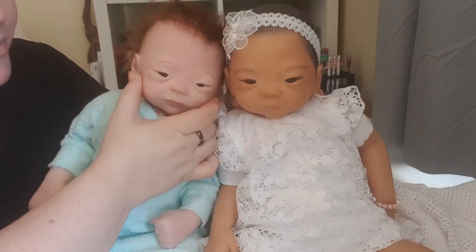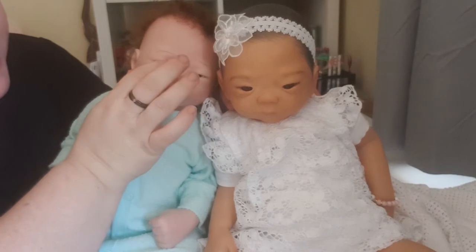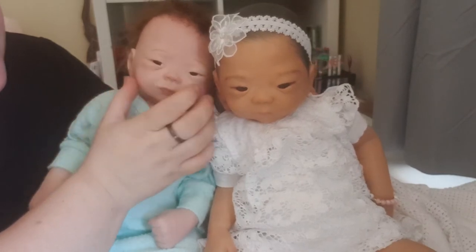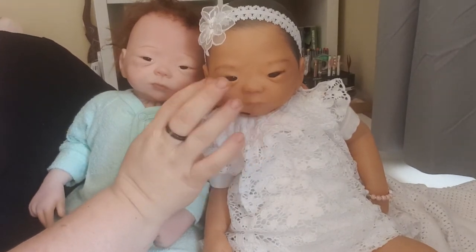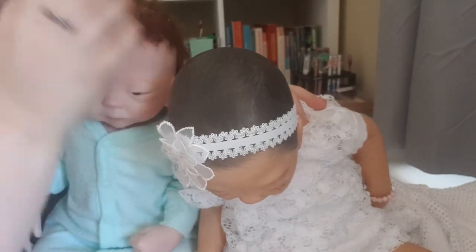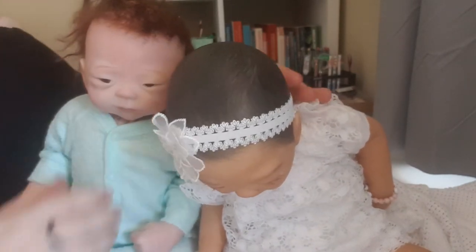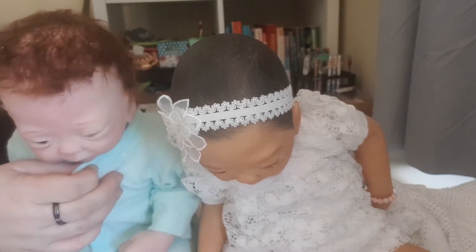I'm super tired at the moment. Haru doesn't have any eyelashes, whereas Nitsuko has rooted eyelashes. She's also got painted hair, so this little guy actually needs a hairbrush.